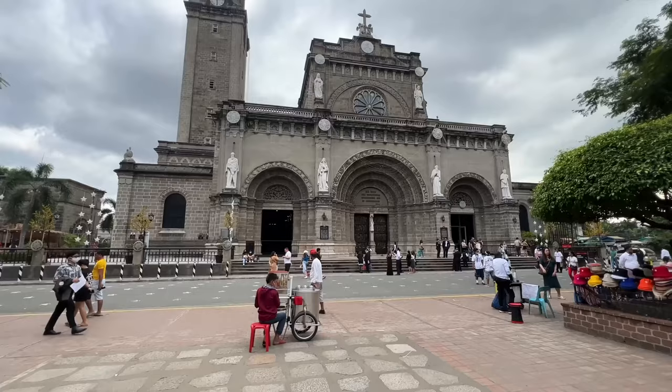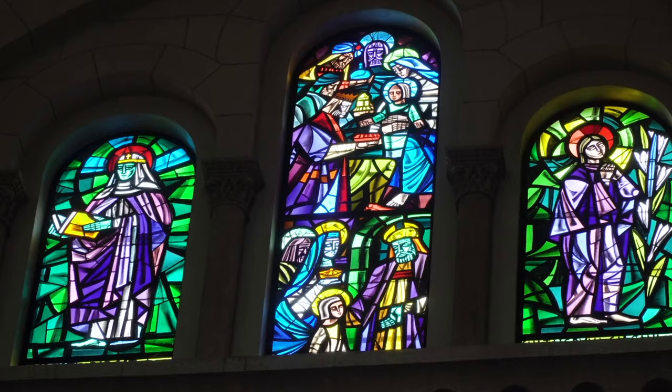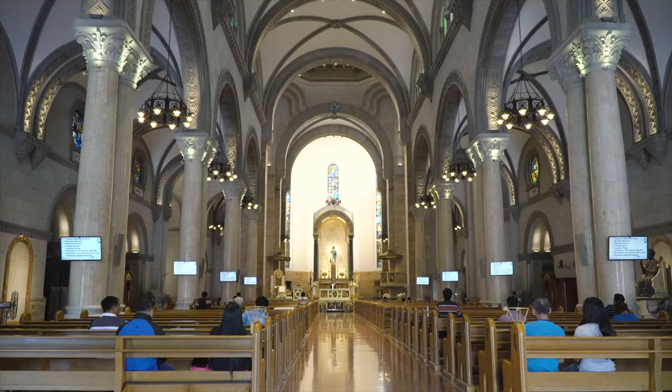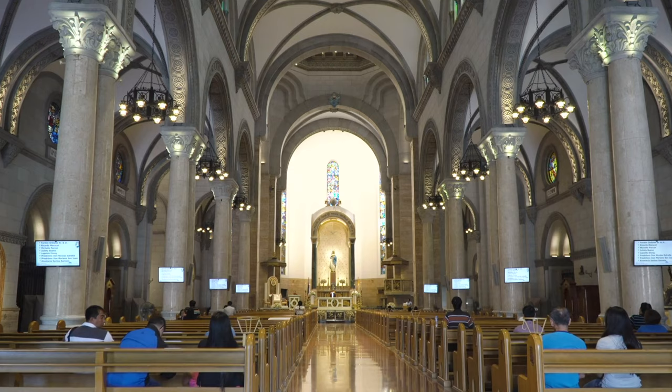Let's go back towards the Intramuros area. This here is the Manila Cathedral. For those of you who like to study the history of the Spanish settlements in the area, come over here and check out this beautiful cathedral. And that's going to do it for this episode of Manila — best things to do.